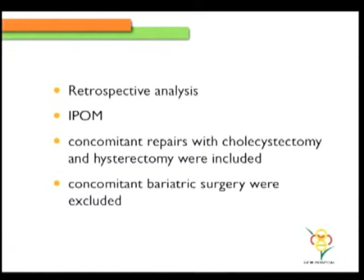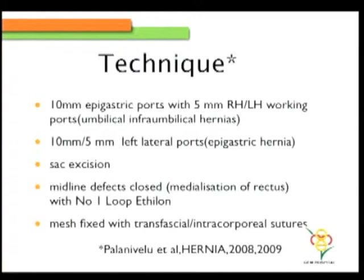Regarding technique, we usually use the epigastric technique. We always remove the sac when possible. The midline defects are closed — that is the medialization of the rectus. And the mesh is fixed with a transfascial or intracorporeal suture. This is the same technique that our institute has published previously.